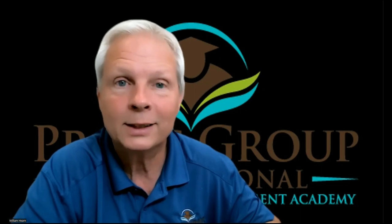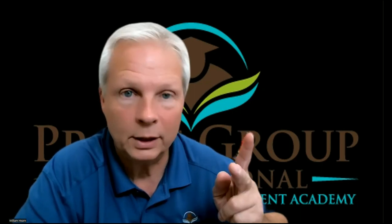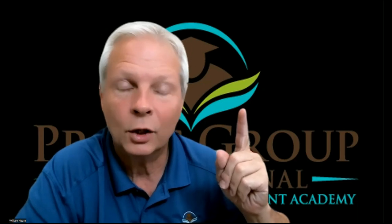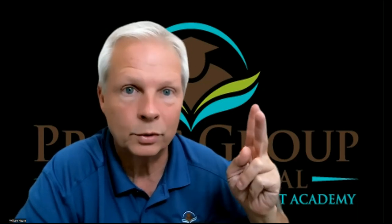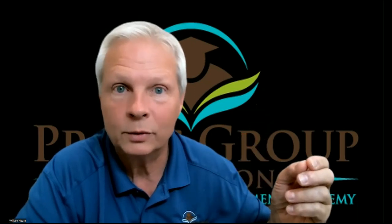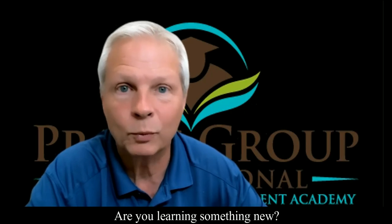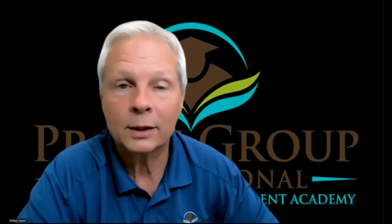The TOEFL IBT is testing you on two things: do you know the rules that ETS has for the test, and are you willing to obey those rules? At the beginning of the video I said I teach you what ETS requires of you to get a respectable passing score. It's all about knowing ETS's rules and obeying them.